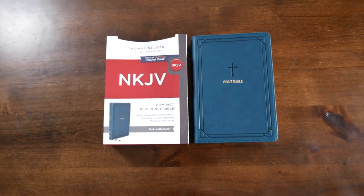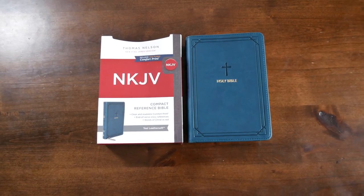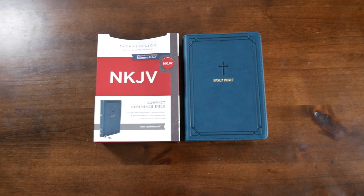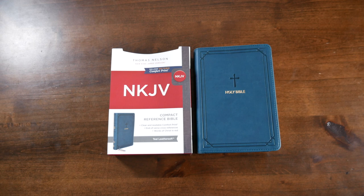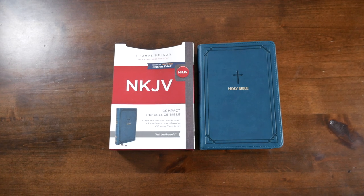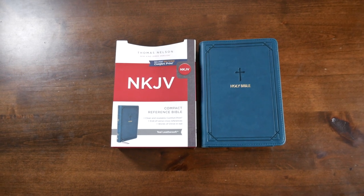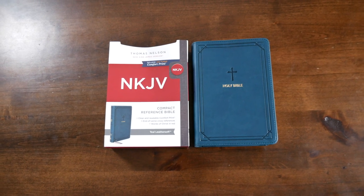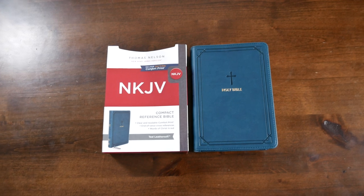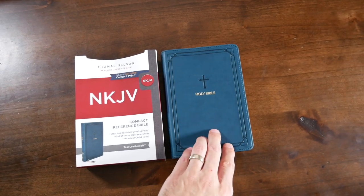Hello friends, this is Pastor Daniel Govea. Thank you so much for checking out this review. Today I'm taking a quick look at the New King James Compact Reference Bible with end-of-verse cross-references. This is a verse-by-verse Bible — I just love this — with the words of Christ in red, and it's in the teal leather soft.